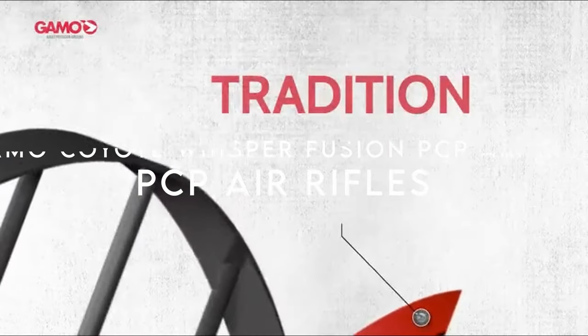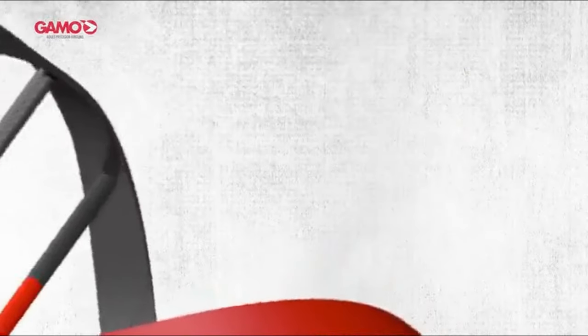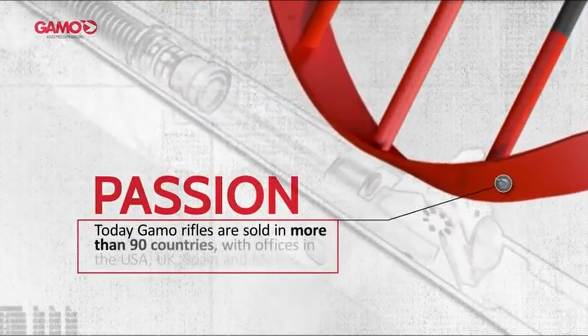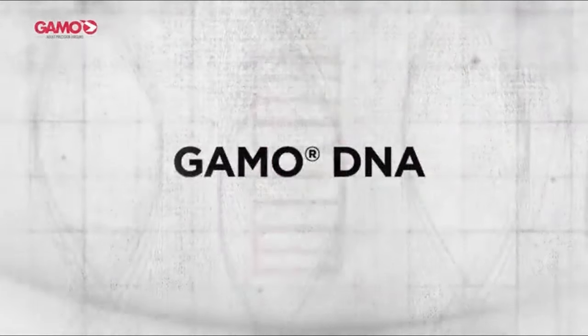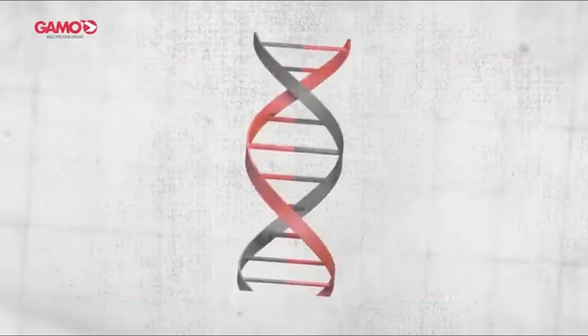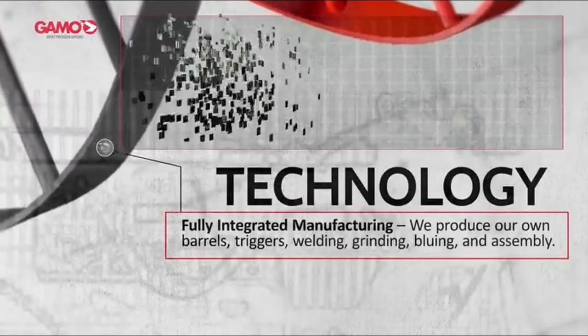On number seven: the Gamo Coyote Whisperfusion PCP air rifle. The Gamo Coyote Whisperfusion is the ultimate air rifle for precision and power. This PCP rifle features a groundbreaking 10-shot repeater system capable of firing at an impressive rate of one shot per second. Paired with Gamo's Whisperfusion technology, it's one of the quietest rifles on the market, perfect for stealthy hunts. With velocities reaching up to 1200 FPS in .177 caliber and 900 FPS in .22, this rifle delivers serious impact whether you're target shooting or hunting small game.